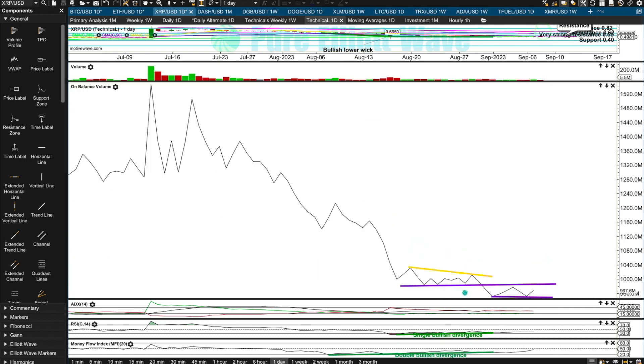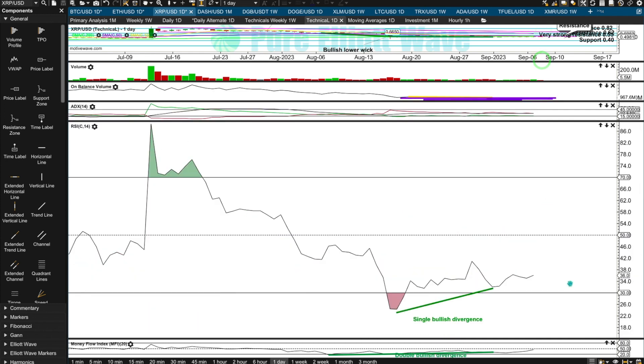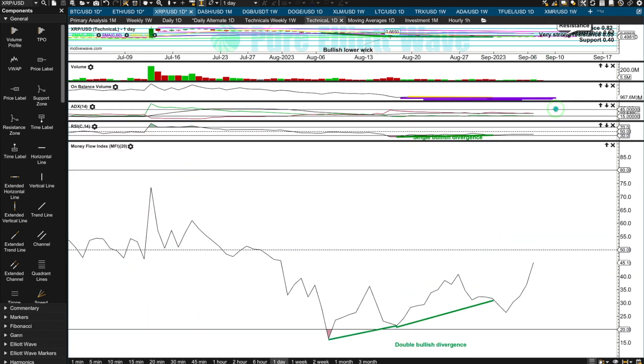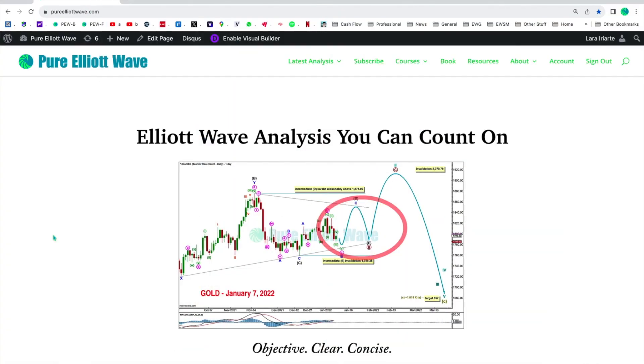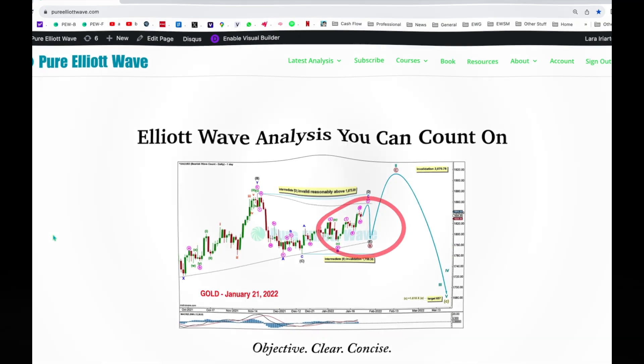XRP gave us a bearish signal on on balance volume with a follow-through for two days; it's now tracing out a new range, so we can wait for a new signal. There's no clear trend, but still that bullish divergence between both RSI and money flow. That's it for this morning's update for those cryptos — I hope everyone's looking forward to an awesome day.